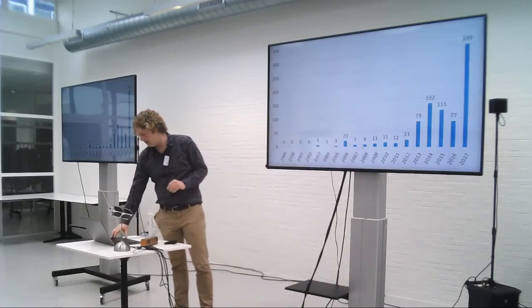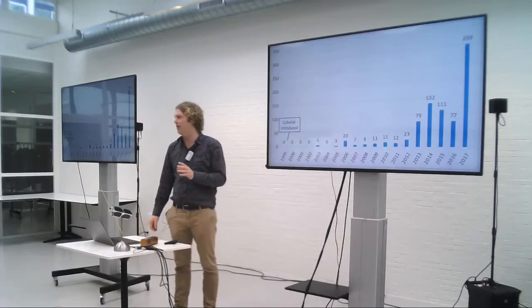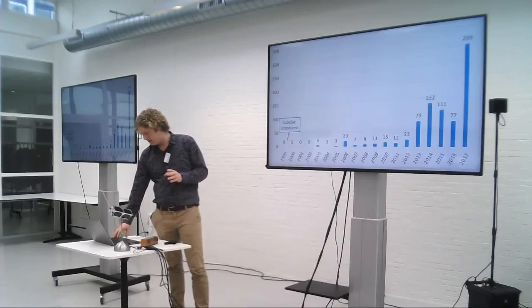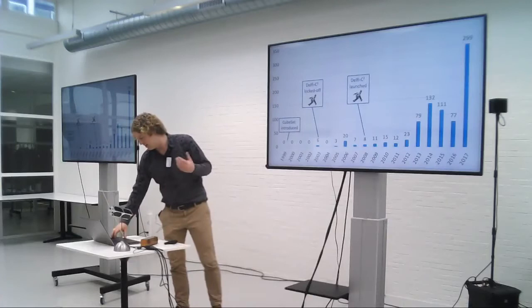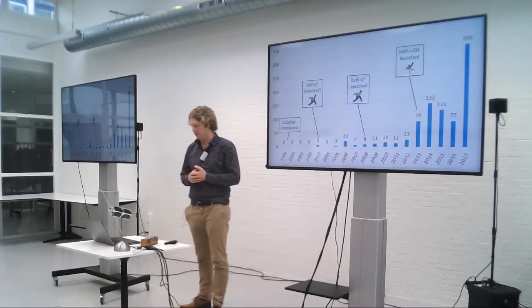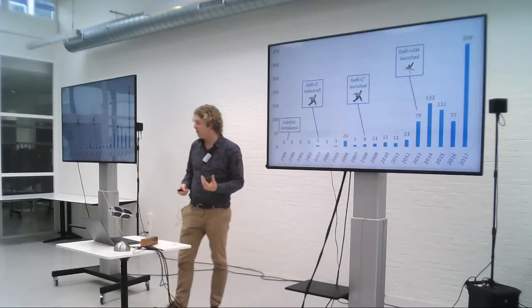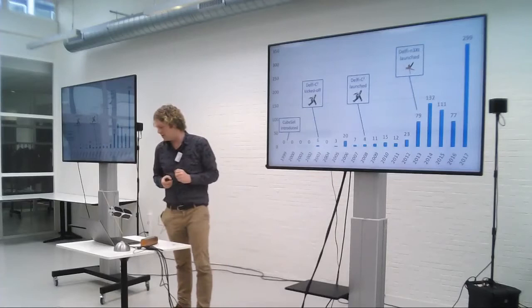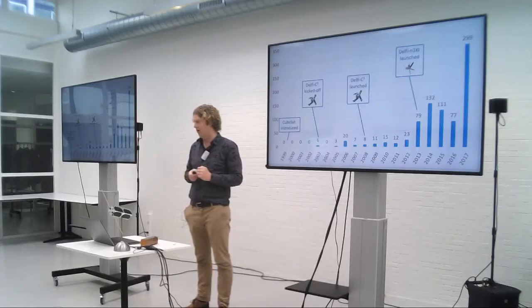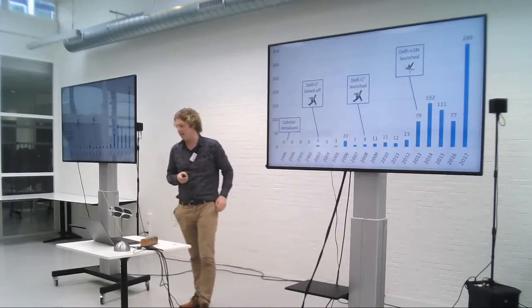Let's take a look at the timeline. In 1999 the CubeSat was introduced, and it took a few years before the first ones were launched in 2003. We kicked off our project in 2003, and five years later we launched it. Then immediately we started with Delphi Next, launched again five years later in 2013. The blue bars show the amount of CubeSats launched per year — you see steep growth, and although there have been some ups and downs, the trend continues growing. Only launch capability is keeping the numbers lower than they might be.